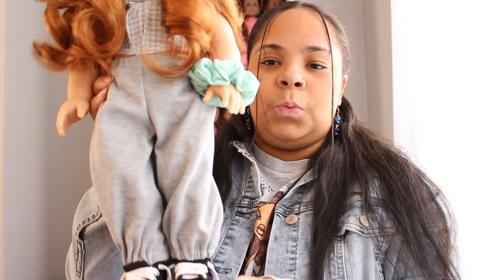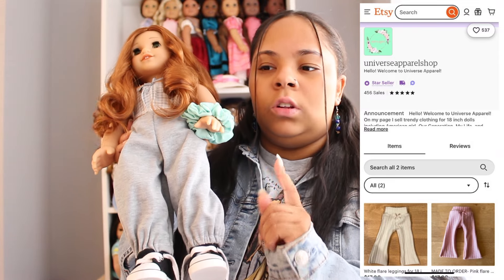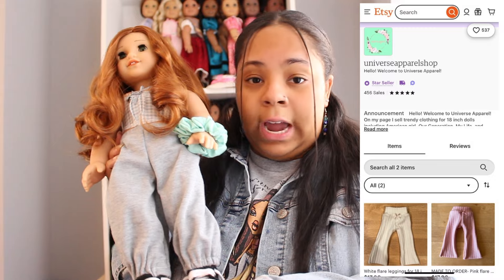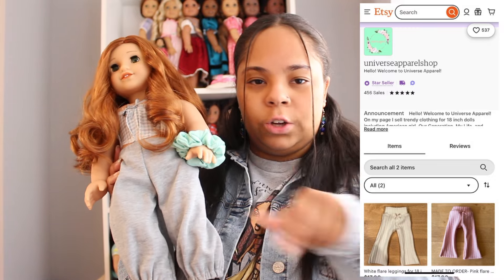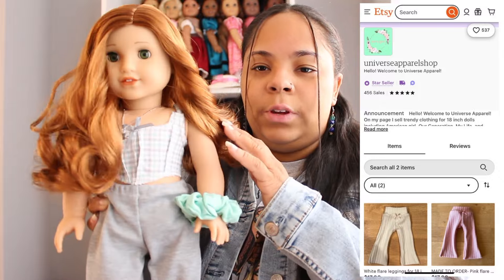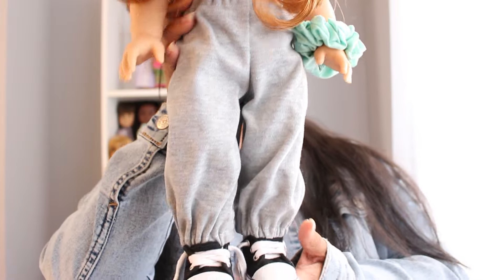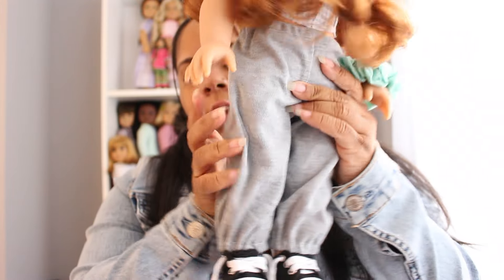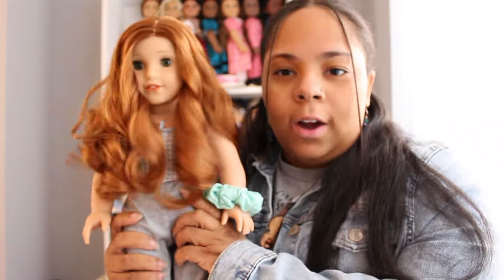The next item is also on Blair — please ignore that I forgot to tie her shoes. I bought these sweatpants from Universal Apparel on Etsy — I'll try to link her Instagram or Etsy. Blair is also wearing a shirt from her. I've been wanting a nice pair of doll sweatpants forever and they are just made so well.